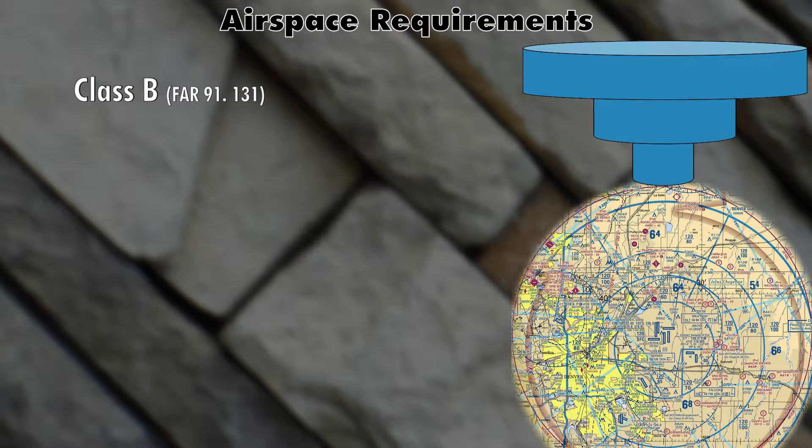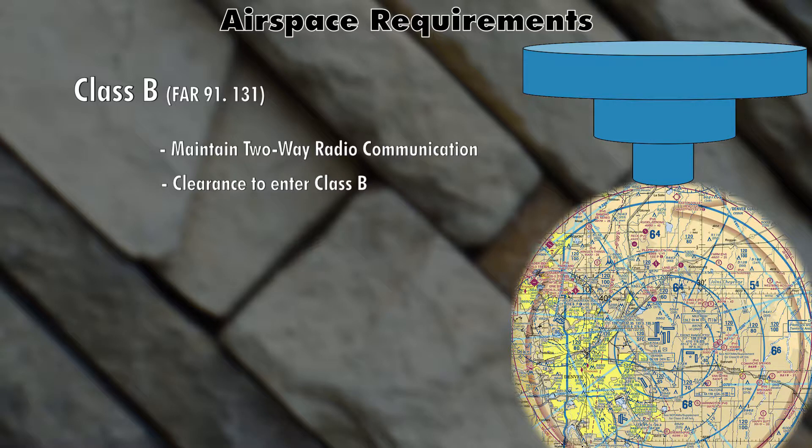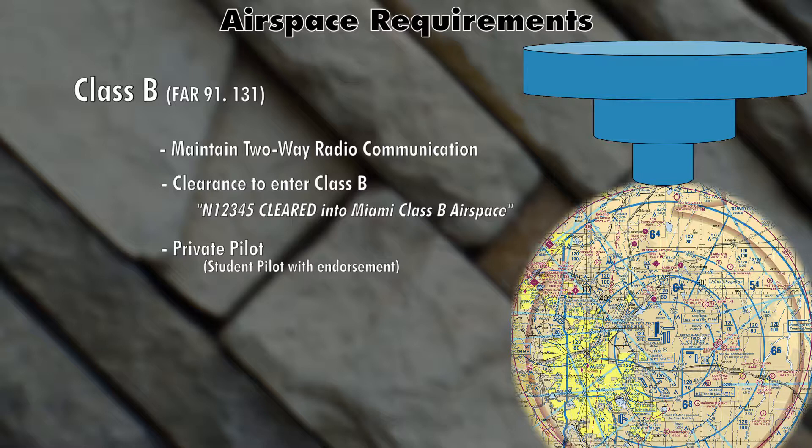Class Bravo is some of the busiest and most congested airspace in the United States. For Class Bravo airspace you have to establish and maintain two-way radio communication the entire time. You also need a clearance specifically saying you're cleared into that airspace — it'll sound something like 'November 12345, cleared into Miami Class Bravo airspace.' Not only that, but you have to have a private pilot certificate at a minimum, or a student pilot certificate with an endorsement from your flight instructor in order to operate in Class Bravo airspace.